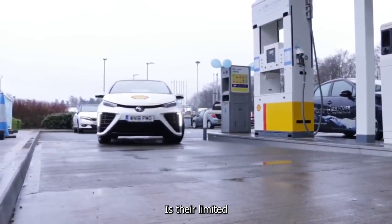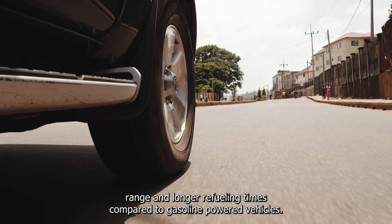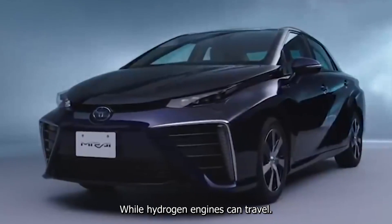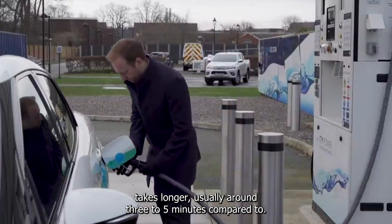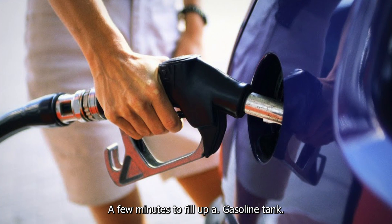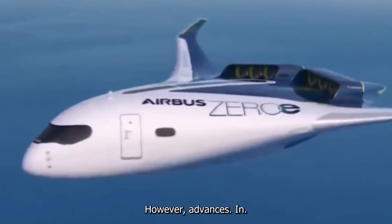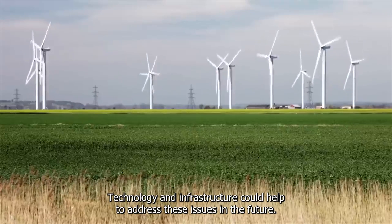Another challenge facing hydrogen engines is their limited range and longer refueling times compared to gasoline-powered vehicles. While hydrogen engines can travel similar distances on a full tank of fuel, the refueling process takes longer — usually around three to five minutes — compared to a few minutes to fill up a gasoline tank. However, advances in technology and infrastructure could help to address these issues in the future.